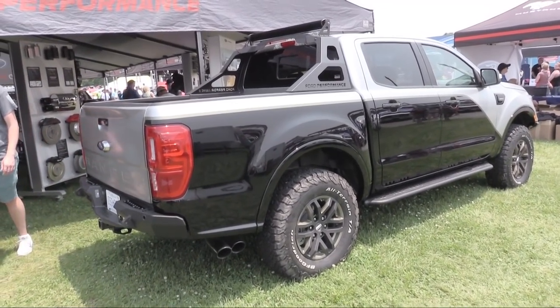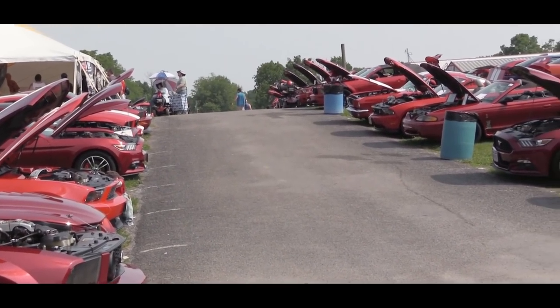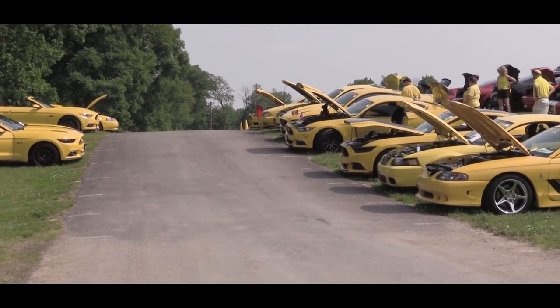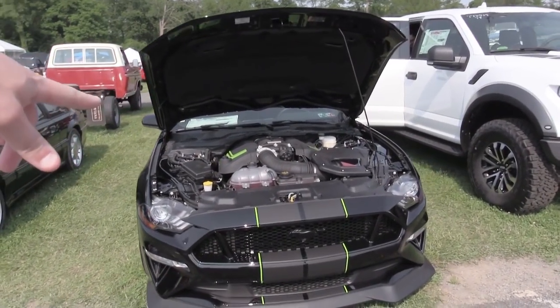Definitely looks good. Another cool thing about this show — it's like I'm in Bullitt row. There are a lot of rows that are categorized. This particular row is probably about 50 Bullitt Mustangs from every generation too. Then you've got the Triple Yellow row, the Race Red row — it's just cool how everyone kind of comes together by the same type of vehicle.